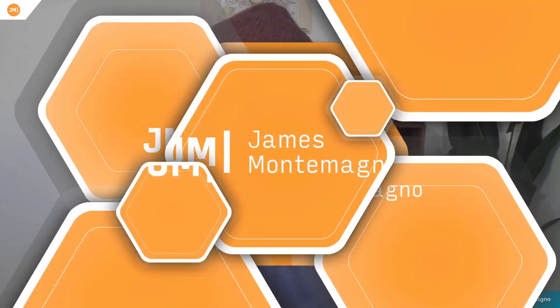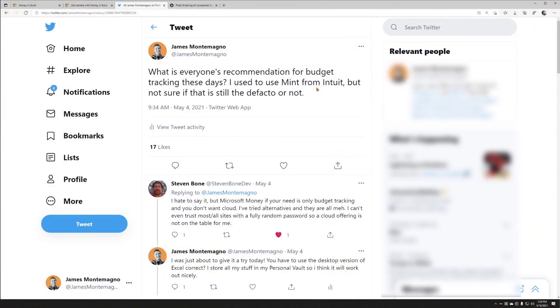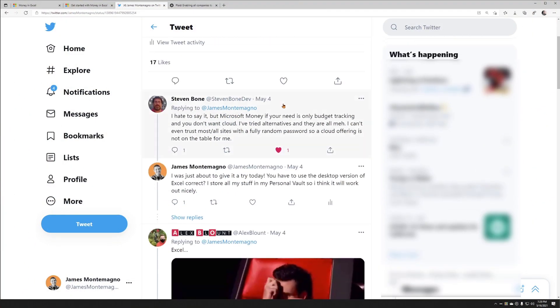Whether that's the coffee I buy on occasion, the coffee beans I buy nearly every other week, the food, utilities, or rent — I need to know and manage all of that. So I asked all of you what I should be using, and actually it was quite interesting. I asked everyone what they're using for budgeting and I got a lot of responses.